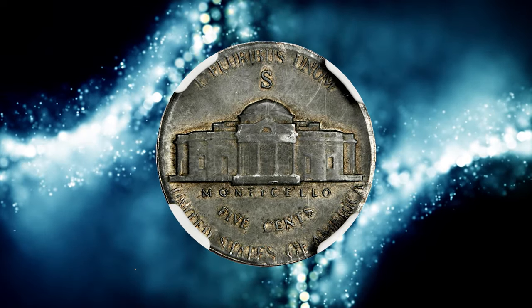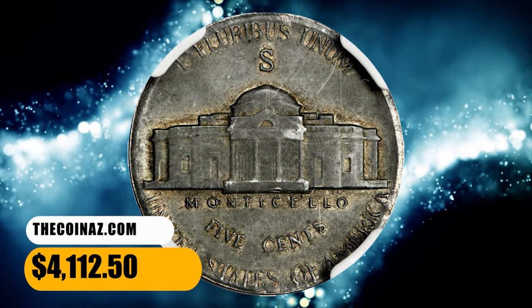The coin displays deep steel gray surfaces with light wear. It was sold for $4,112.50.